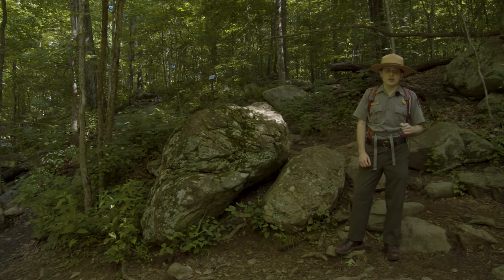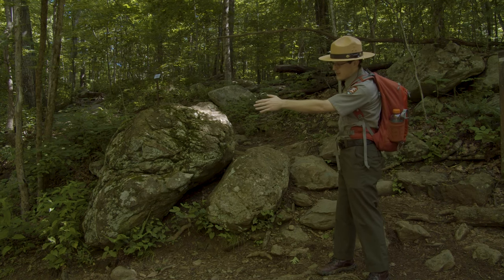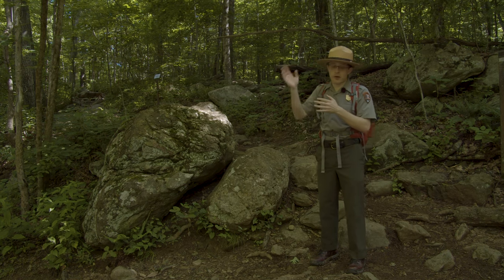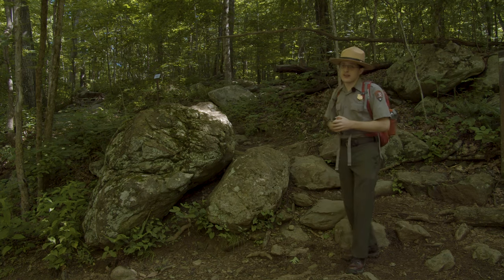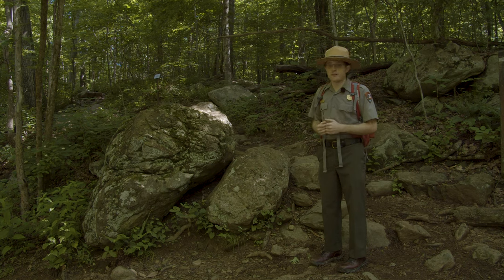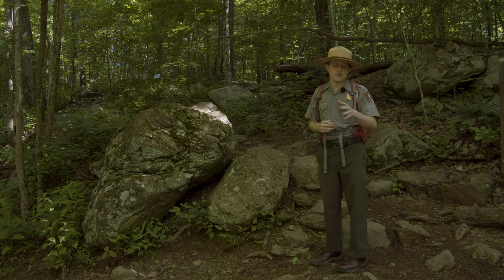We've reached our next trail intersection. The trail continues up behind me to the right, but over here is the link connector trail between White Oak Canyon Trail and Cedar Run Trail. It's a little wet, so if you're looking at using that link connector please plan ahead for that water crossing. I'd also like to point out this sign up the trail — it's a reminder that on the White Oak Canyon Trail, despite its picturesque and scenic views, we do not allow any camping on this trail. If you want to do this as a backpacking trip, you'll need to plan a side trail for camping. Information can be found on our backcountry camping page when you get your backcountry permit.